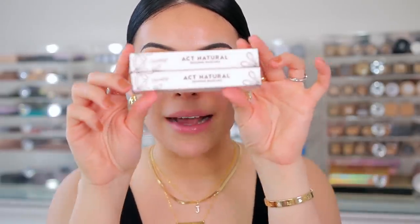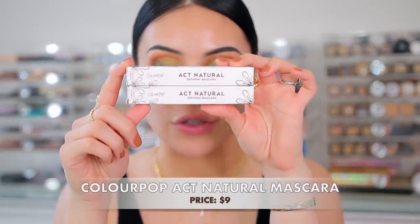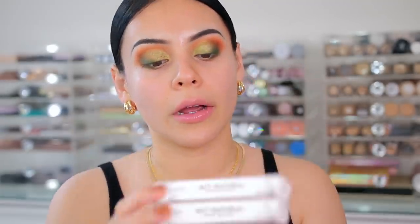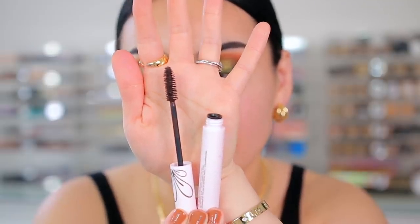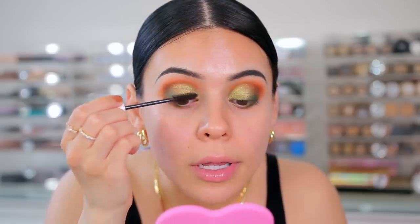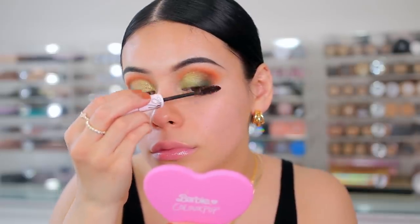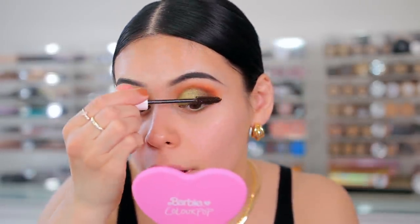I have the new Colourpop Act Natural Defining Mascara — I have both the brown and black versions here. I'm actually going to do the brown mascara. The wand is very nice and it's definitely separating, showing up on my little baby lashes which is always good. I'm wiggling the brush up onto my lashes and this is looking really really good. I love this brown color.